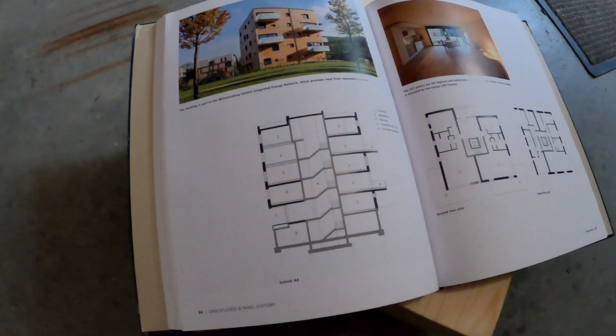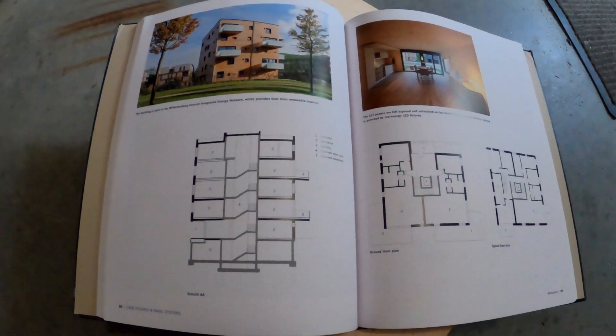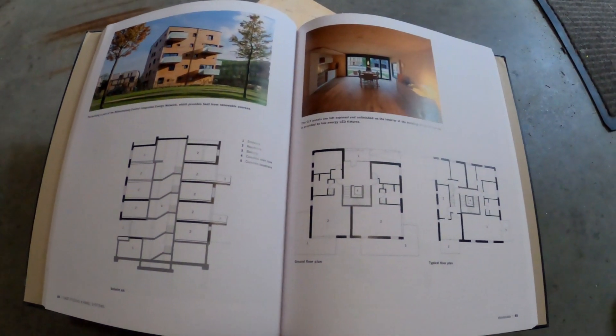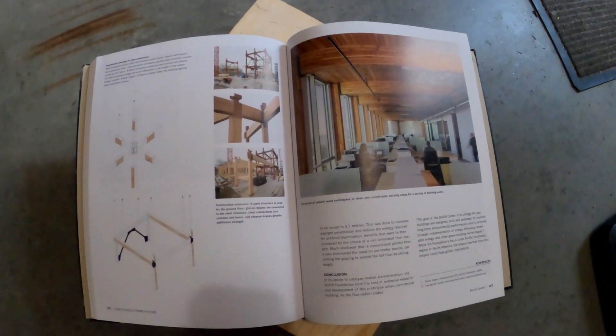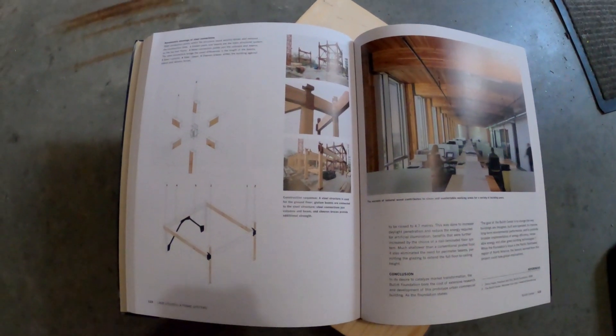Towards the end of this book there are a number of case studies showing different tall mass timber projects, taking a detailed look at photographs, details used from these projects, and lessons learned — to really give you a comprehensive look at not just what the final project looks like, but how they actually got there, what they learned along the way, and what are some lessons you can potentially apply to your own tall mass timber projects.